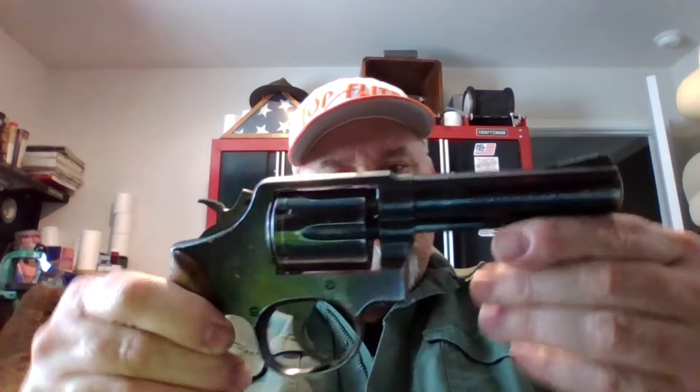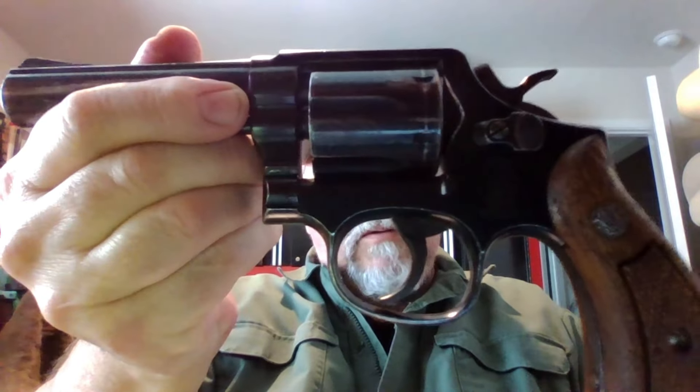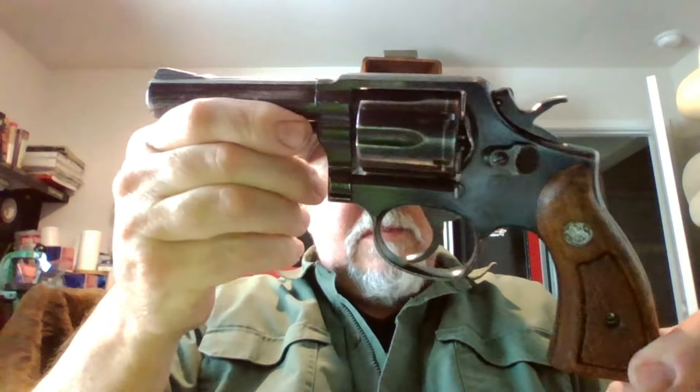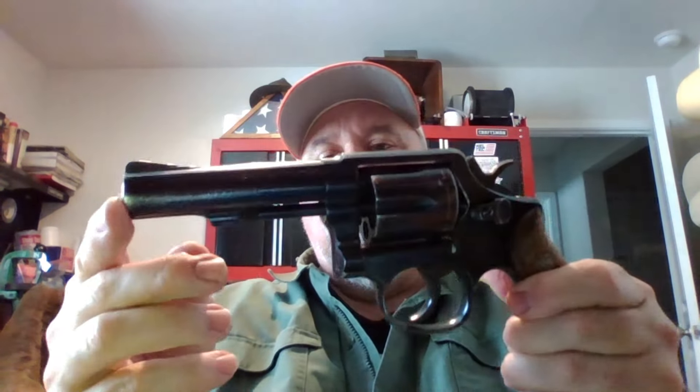This is basically from the late '70s to early '80s — right in that period. This is a law enforcement trade-in; it may have come from Europe. AIM Surplus has these, and the last time they were available was about four years ago. Back then it was Classic Firearms that had them. I saw them come back in and I missed that opportunity, because I kind of wanted a bull barrel Model 10 like this.